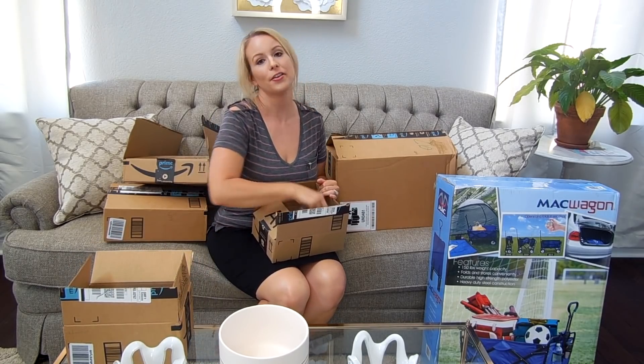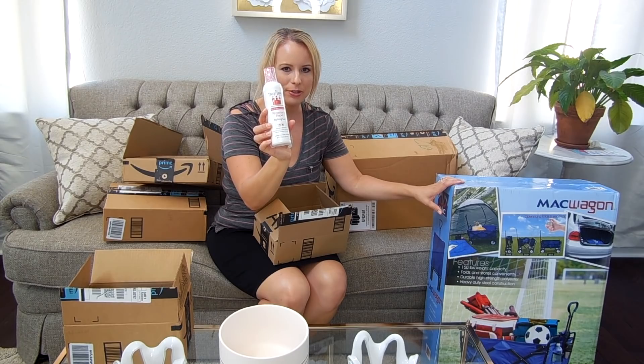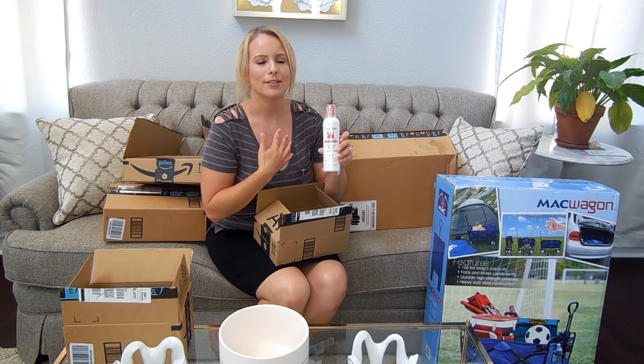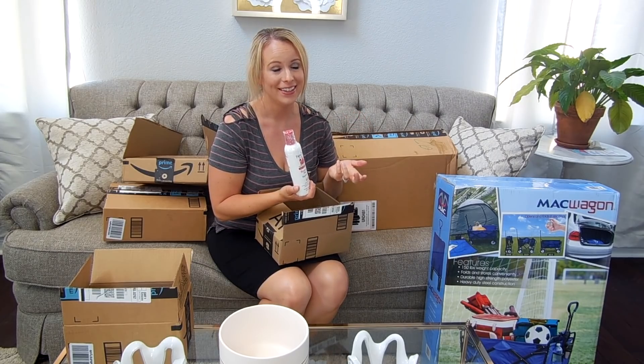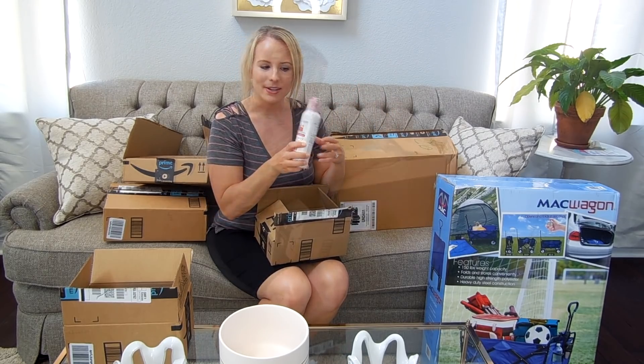I also got the Fairy Tales Rosemary Repel Styling Gel. I watched another YouTuber who has a son a little older than Benson, and she uses this gel in his hair. It's completely water-washable, pretty much all natural, and it also says it prevents lice. I thought I would try it because Benson just got his first haircut — which was a very emotional day — and I wanted to get this gel to start styling his hair for special events.